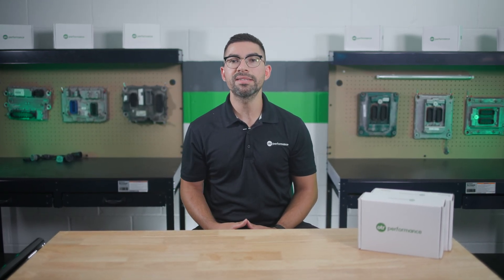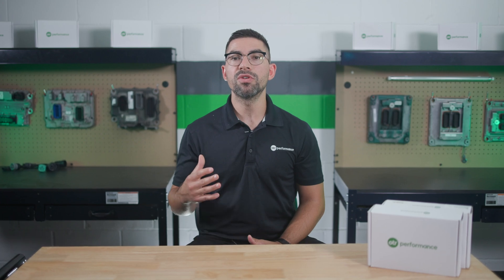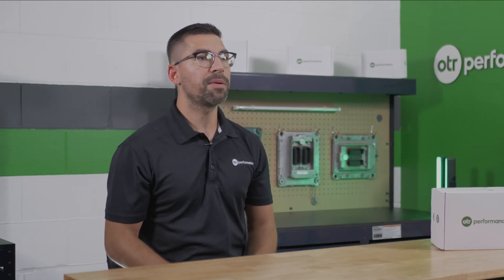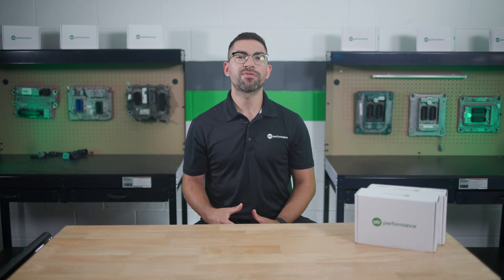Addressing this fault code promptly is essential to maintain your truck's performance and avoid costly repairs. Regular maintenance and using high-quality diesel exhaust fluid can help prevent this issue. If you found this video helpful, give it a thumbs up and subscribe for more diagnostic tips. For more information, you can visit otrperformance.com. Thanks for watching.